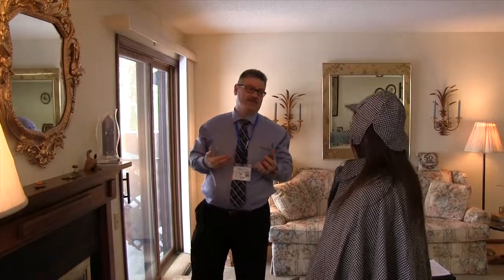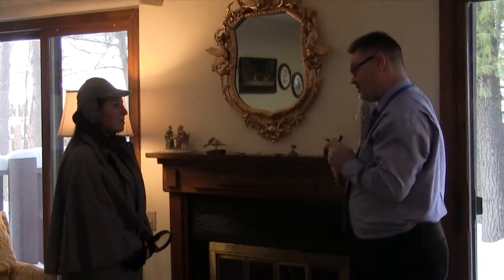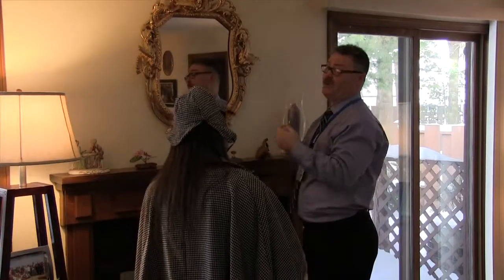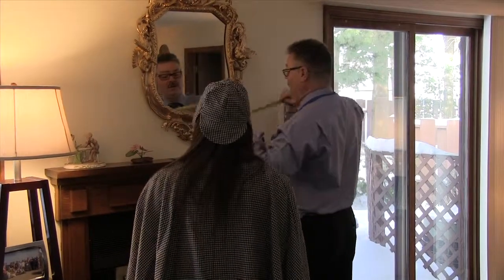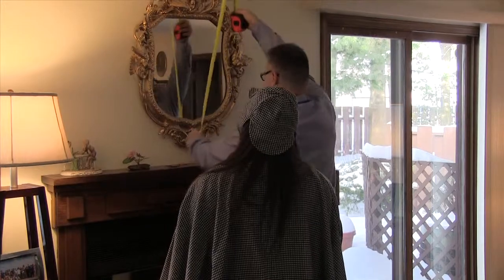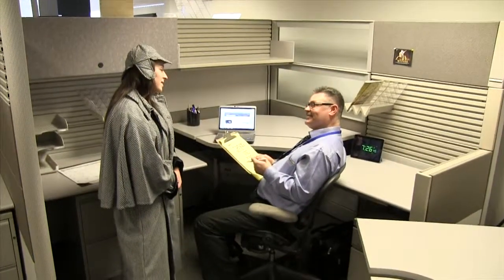Remember, not all decisions are made in the home during the walkthrough. It's important to do your homework and be prepared before you get there, and to follow up with additional research after you leave. Don't forget to schedule yourself sufficient office time to review estimates and make follow-up calls to your customers.